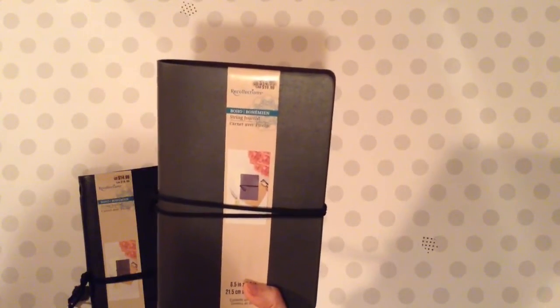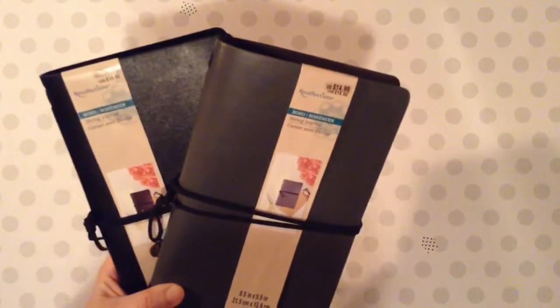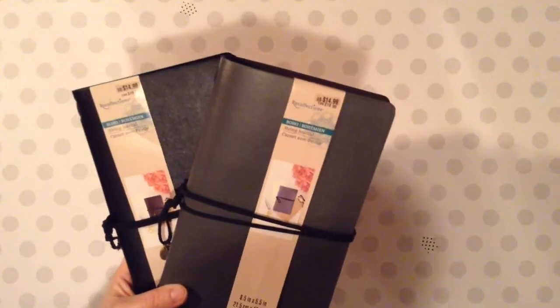I haven't decided that yet, but I actually like these — they're really nice. I'm not sure how I'll use those, but they were so cheap I had to grab them anyway.